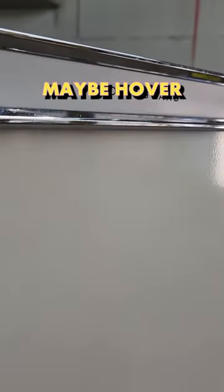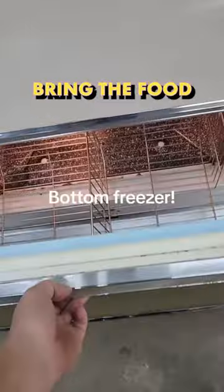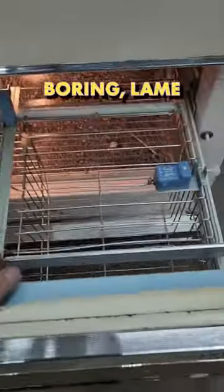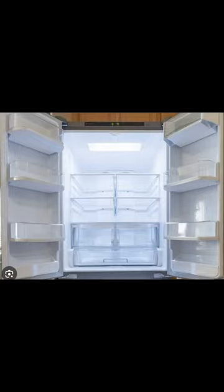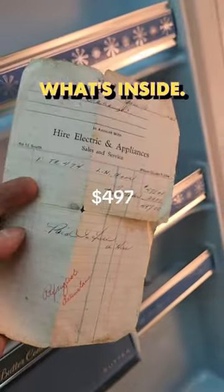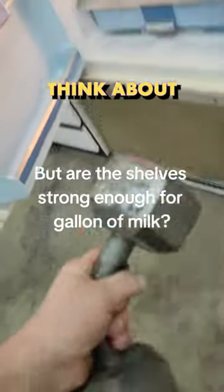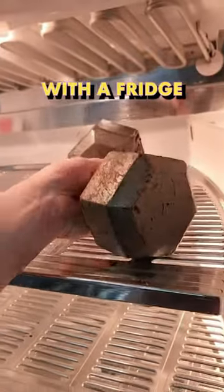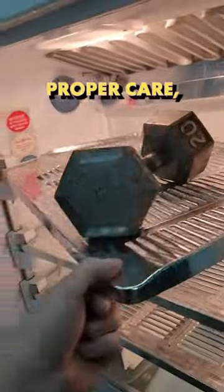Imagine if they kept going with the creativity — who knows where we could be right now. Maybe hover fridges that bring the food directly to you. But instead, what do we get? Boring, lame refrigerators that pretty much make you break your back and your neck just to see what's inside. What do you guys think about this fridge? If it was modernized, would you replace your fridge with one that can do this?